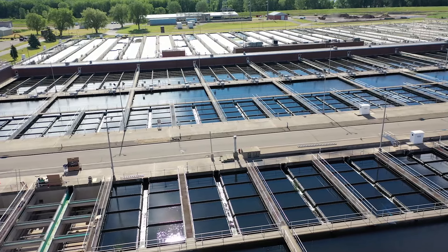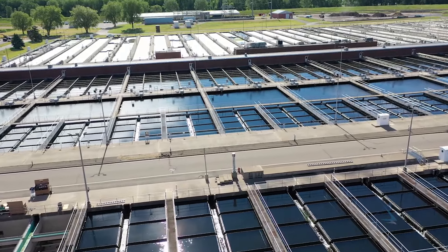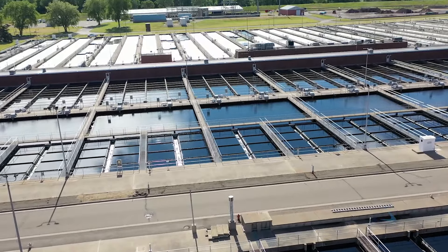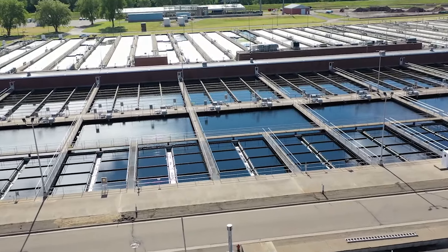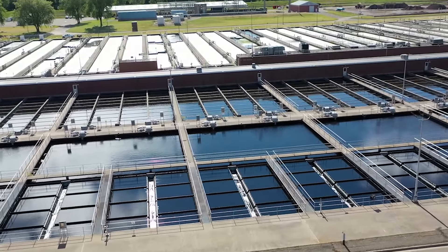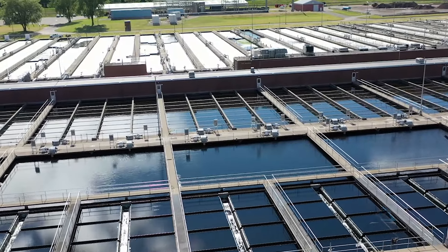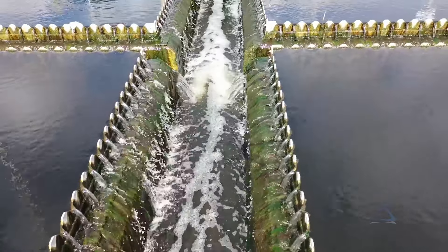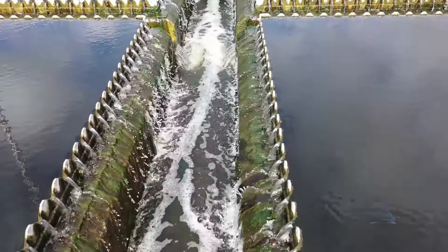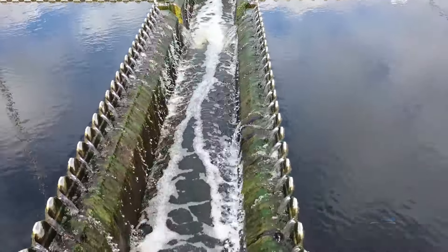When the process is complete, the wastewater enters a final settling tank. Without added oxygen, the bugs settle to the bottom. After they are pumped off the bottom of the tank, most of the bugs are recycled back through the aerated tanks, while the rest are sent to be incinerated. The clean water flows over weirs and on to the final step in the treatment process. At this point, more than 95% of the original pollutants have been removed.